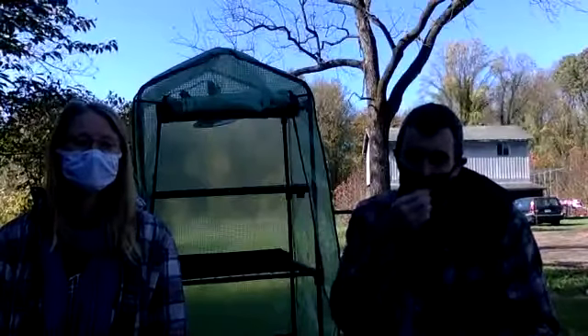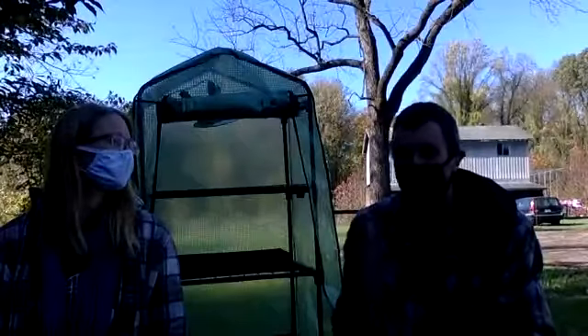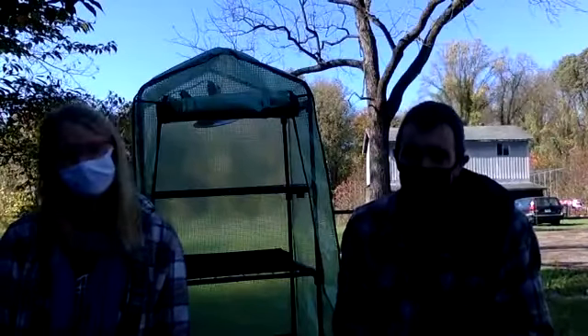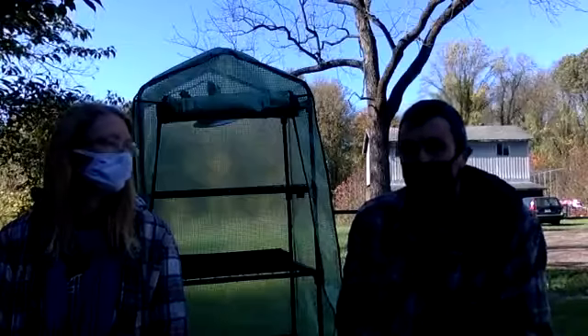One other option this time of year is pumpkins. One thing to note is you may want to take the seeds out of your pumpkin before you compost it, though sometimes the volunteers end up being the best pumpkins in the garden. Just be advised seeds may be an issue, but if you smash up your pumpkin and put it in with your leaves, that does well.